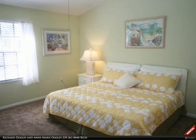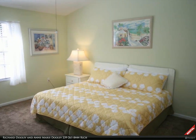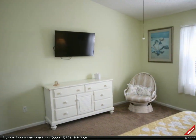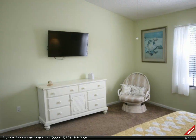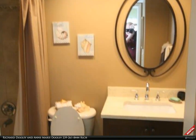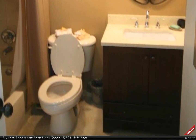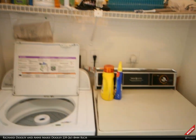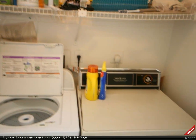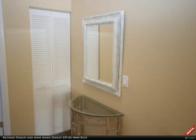Guest bedroom. Guest bath. Laundry room. Second floor hall closet.